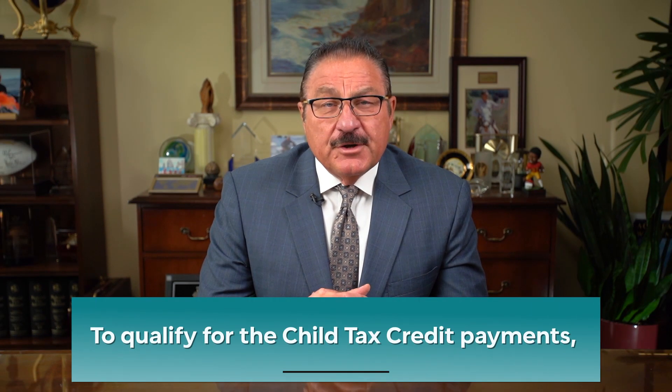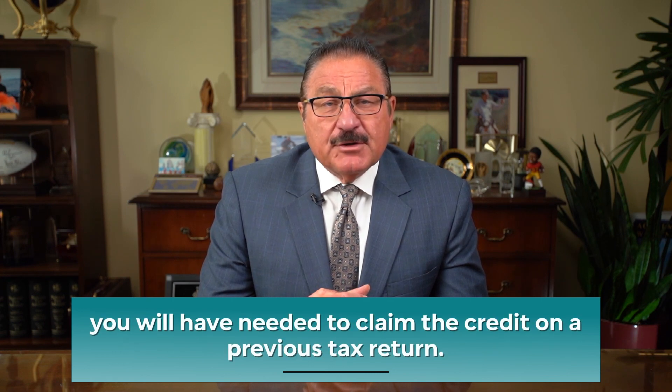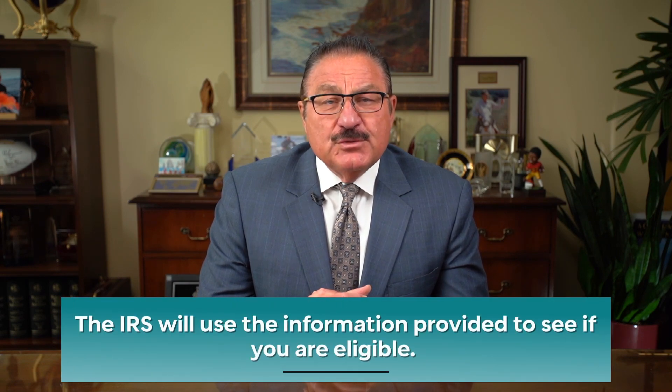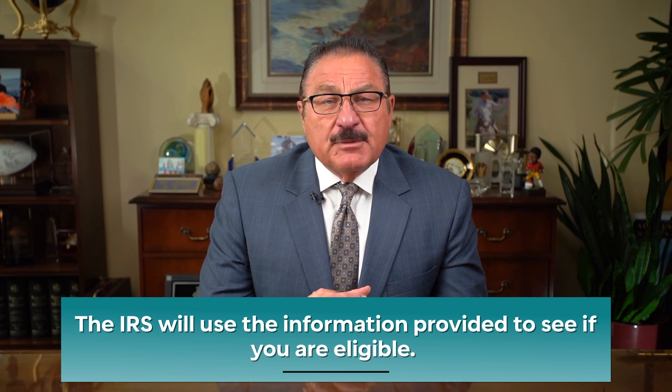Who Qualifies? In order to qualify for the Child Tax Credit Payments, you will have needed to claim the credit previously on a 2019 or 2020 tax return. You must have a main home in the U.S. for more than half the year and have a qualifying child under the age of 18 at the end of 2021, as well as making less than certain income limits. The IRS will use the information provided to them to see if you are eligible, and they will automatically enroll you for advance payments.